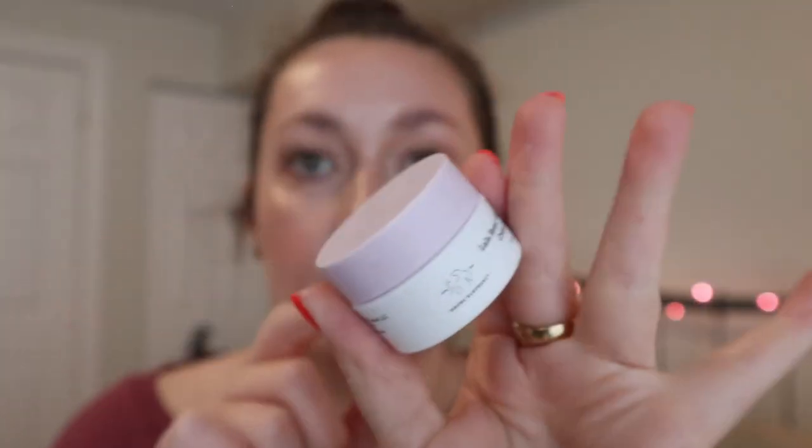And then the Drunk Elephant Lala Retro Whipped Cream. This is the second time I've tried to like this product because so many people do, but there's something in it that doesn't work well with my skin — every time I use it, I break out. It must be my skin because most people with dry skin like this product. I'm going to let my mom test it out — it's just a deluxe size anyway.